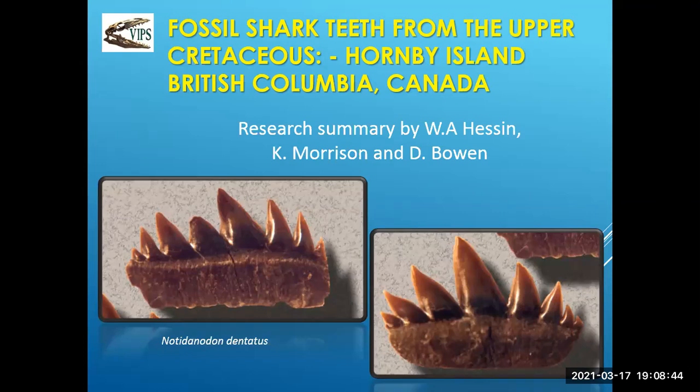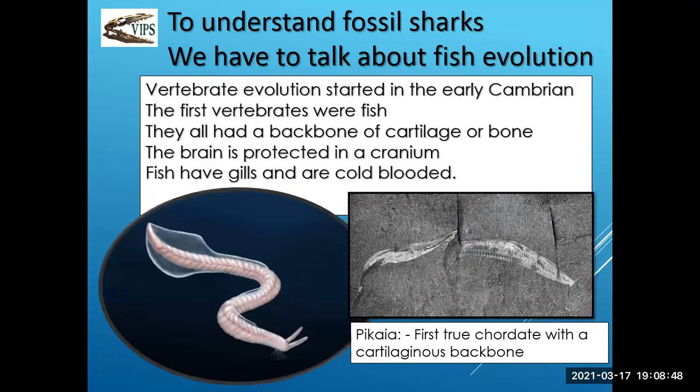I'll start with a bit of education — a little history of the geological history of fossil sharks. We have to talk about fish evolution briefly, just to give those who may not understand the evolution of sharks a little background. Vertebrate evolution started in early Cambrian time. First vertebrates were fish, and they all had backbones of cartilage or bone, a brain case or cranium, gills, and were cold-blooded.